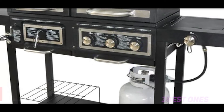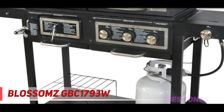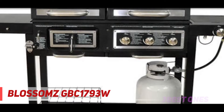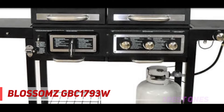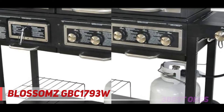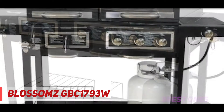Starting at number 3, the Lossoms GBC 1793W. Some people prefer charcoal for its smoky flavor while others like the clean burning abilities of gas. Rather than choosing one or the other, try out the best value gas grill under $300 that gives you the best of both worlds at the same time.